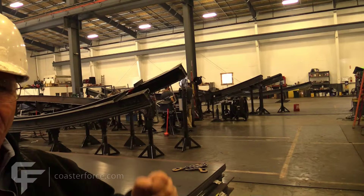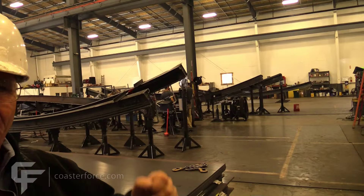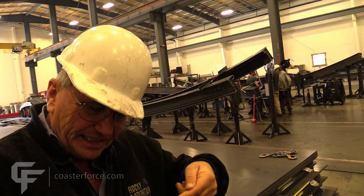We don't have those machines going right now, but the longitudinal welding is done by a machine that travels along and does two welds at one time.